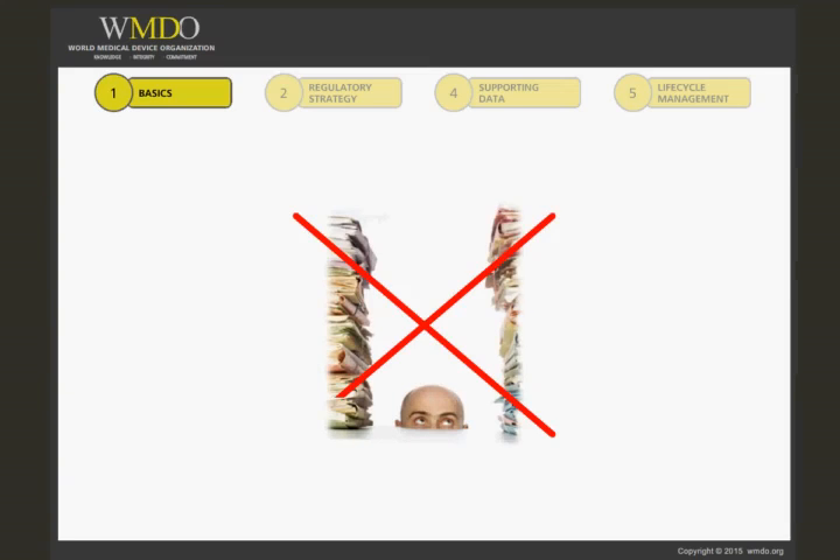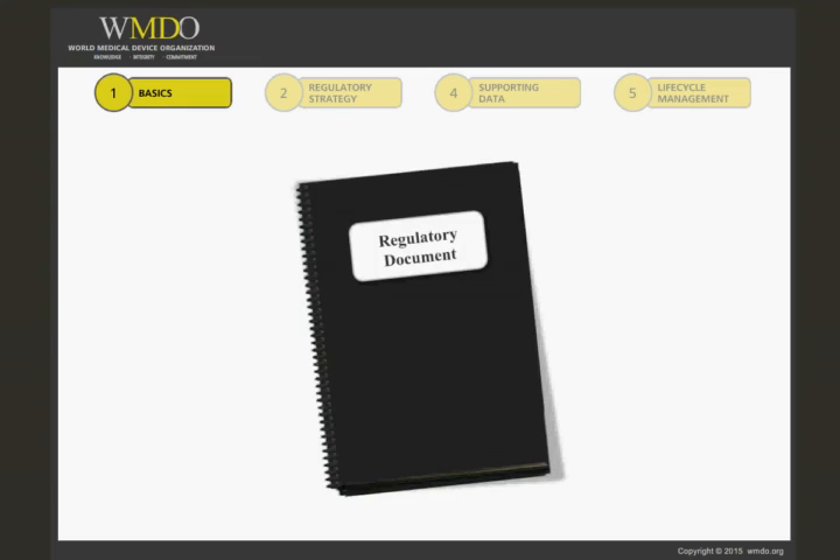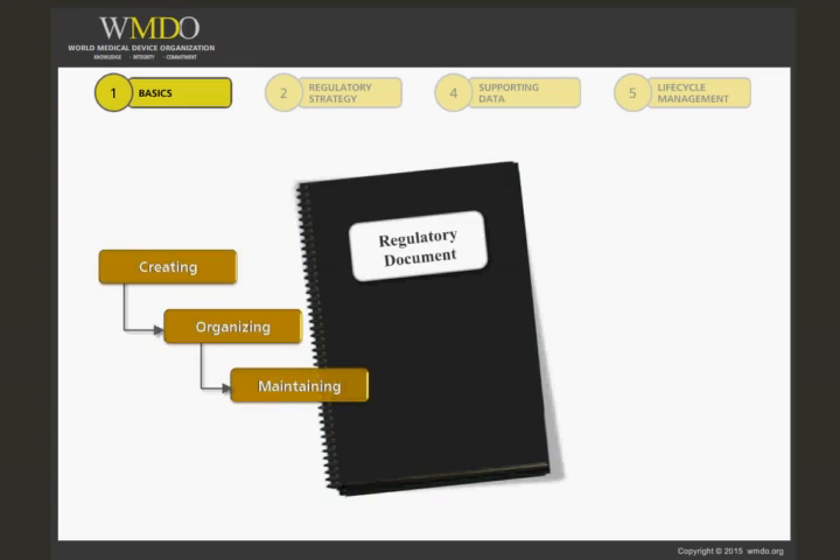First of all, it's important to note that the process of preparing a regulatory submission is not a solitary activity. Good documentation practices is a standardized process of creating, organizing, and maintaining the regulatory documents, and is used by the entire team represented by several disciplines or cross-functional groups.